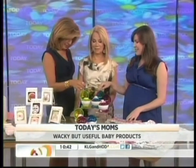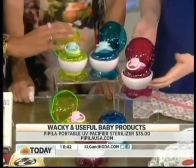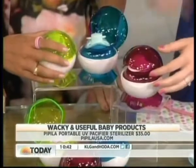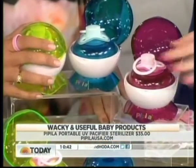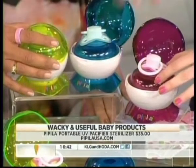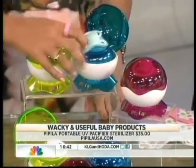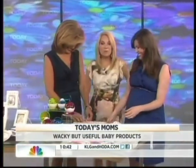This is a UV sterilizer for your pacifier by PapillaUSA.com — it's about the size of a baseball, so you can pop it in your diaper bag. If you drop your binky, you put it in here, push down to activate the UV light and close it, and in three minutes it'll be sterilized — clean as a whistle. Binkies end up everywhere and I don't think we ever cleaned them.